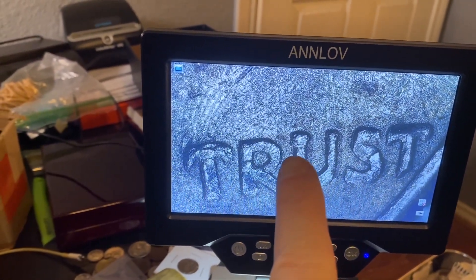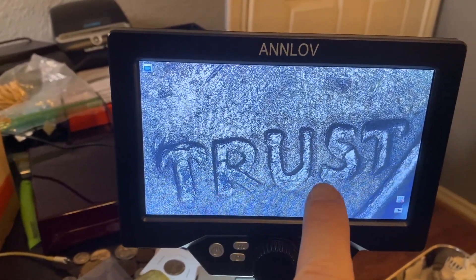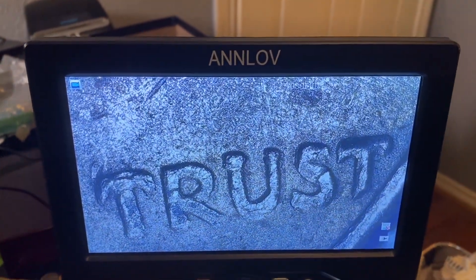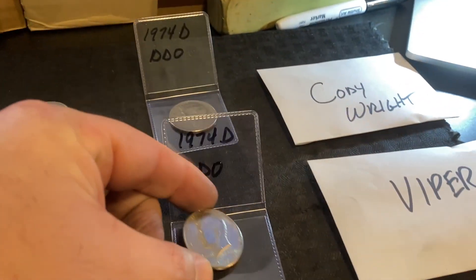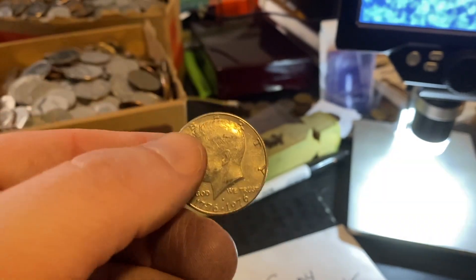The double serif on the U right there, top and bottom, and then you can see the doubling — you can see the spread there on the letters. So another doubled die. I was so excited, I was hoping for another one, but that was it that we found in that box.